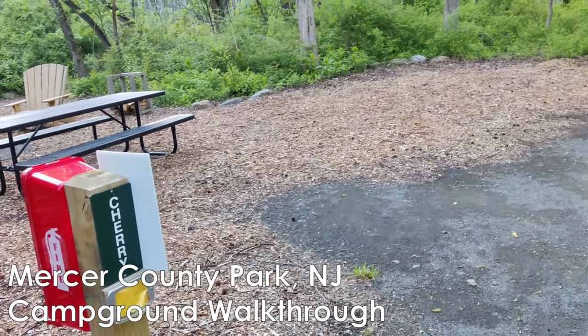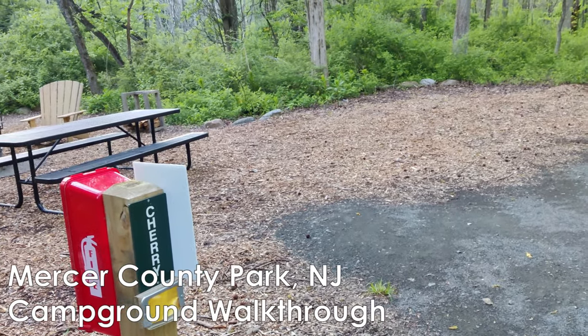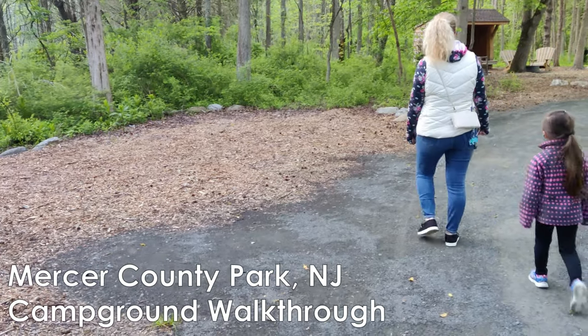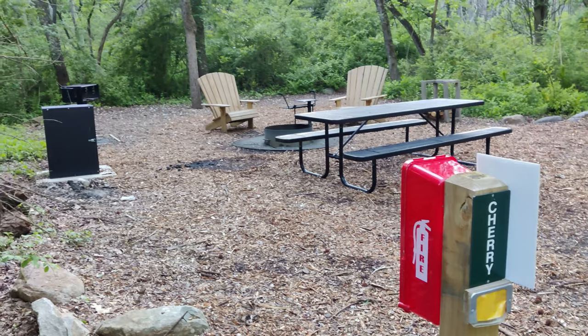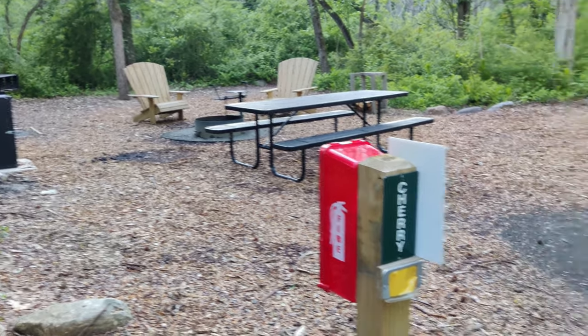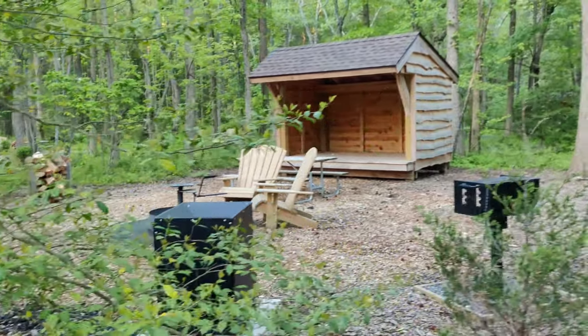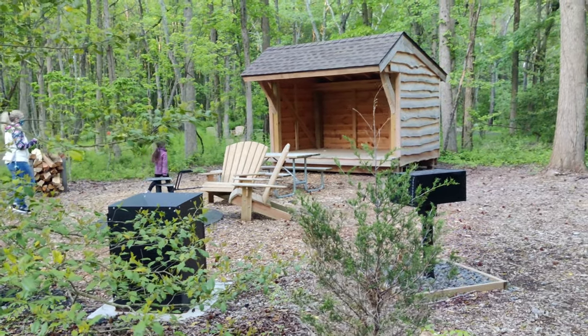We're at Mercer County Park. These are the campsites that were installed in 2018. They look really nice, brand new. There are two types of sites: one with no lean-to, where it's just an open campground, and then sites with nice lean-tos. We're going to do a walkthrough of these sites just so you can get a feel for the setup.